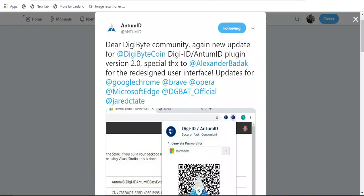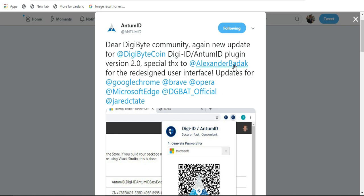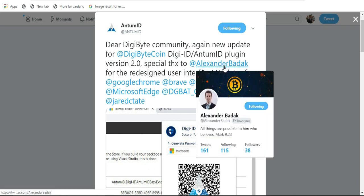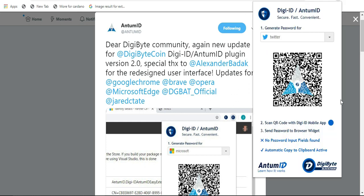This is a tweet from Anthem ID. They have updated the DigiID Anthem ID Google Chrome extension, which also works on Brave Browser, Microsoft Edge, Firefox, and more. They've updated the user interface, and I'll click on my extension up here so you can see what it actually looks like — it's definitely beautiful. If you have not heard of this extension or the application that goes with it, I have videos that detail how to use it, and I'll provide a link in the description below.